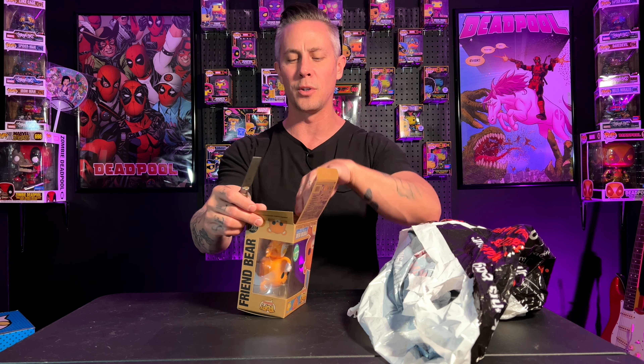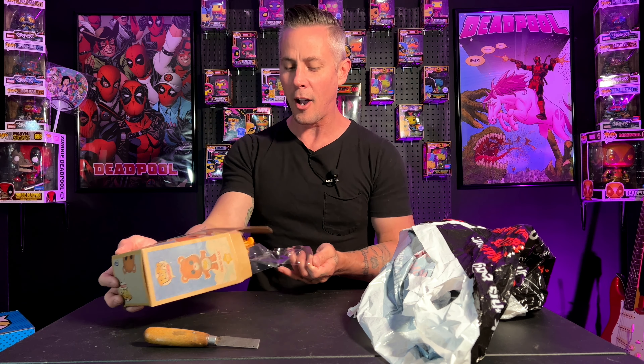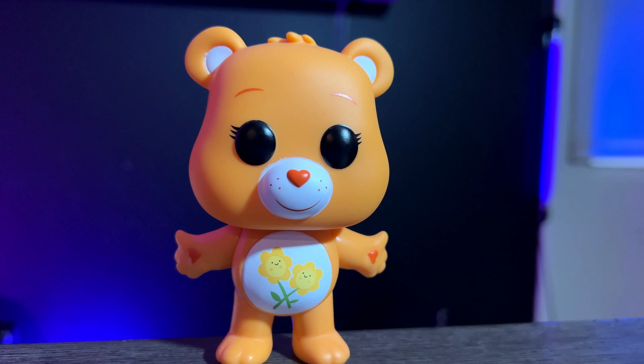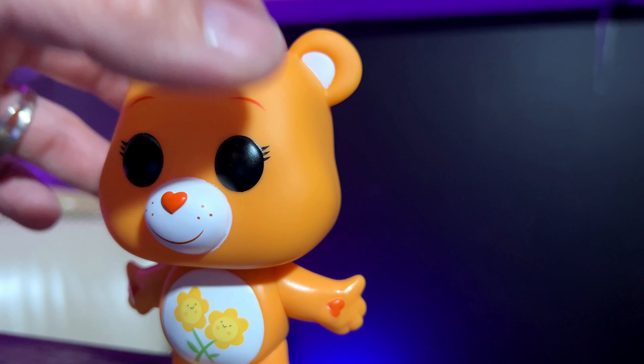I think that Friend Bear was probably the best one to pick for Earth Day. It does have the Walmart exclusive sticker on there. The box itself is going to retain moisture because it has no finish to stop it — so I plan to put these in some sort of protector. They have the 'going green' note on the back, with 70% of the package being from recycled products. I'm glad to see that Funko, as big a company as they are, is looking at ways to minimize their footprint on the world.